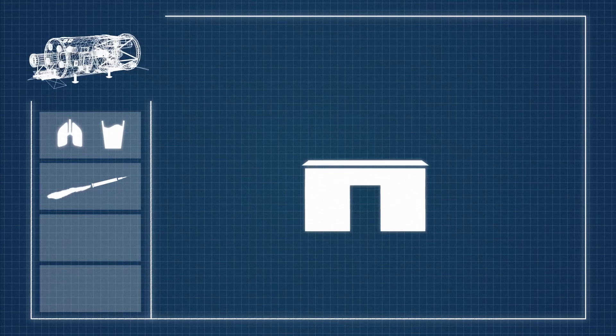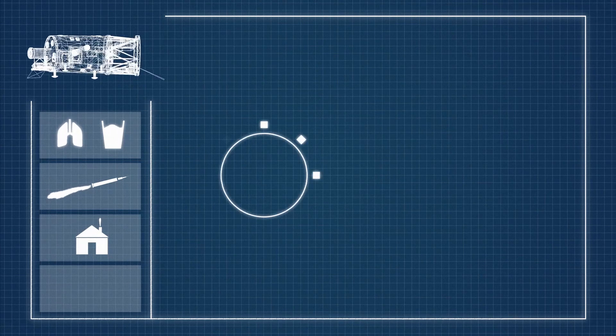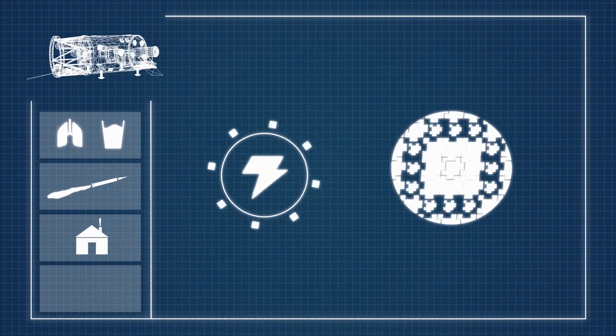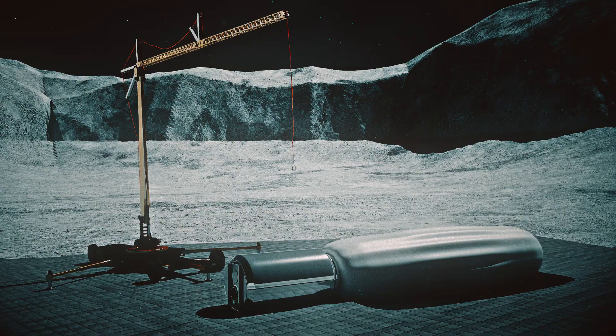3D print medium will allow buildings to be constructed without relying on resources from Earth. Solar tiles will be placed around the rim of the crater to provide energy, while heat-resistant tiles will cover roads and landing pads to further increase protection from dust.